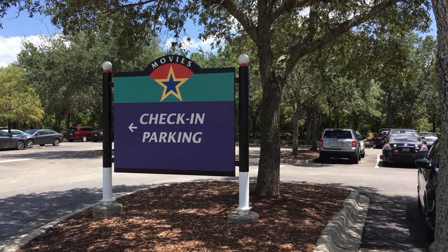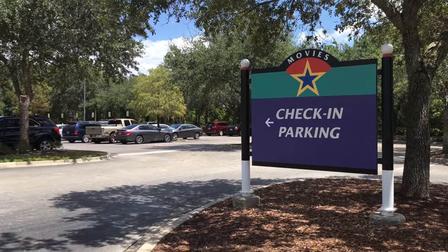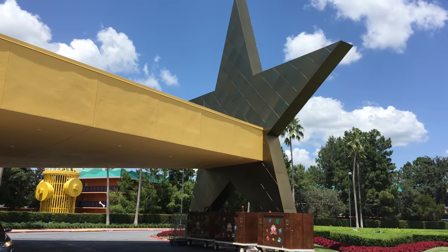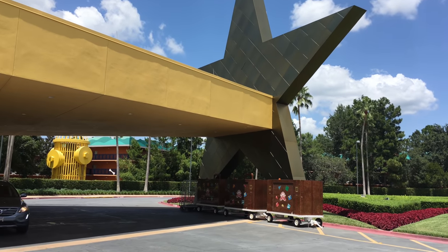Here's the parking lot where you would park to check in, or if you're just coming to visit the resort. This resort is themed after several different Disney movies.